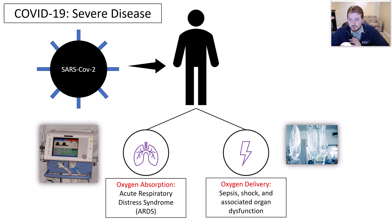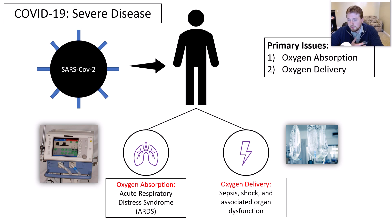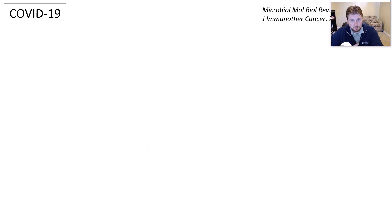So these things all together were used to manage our patients up front. And the primary issues we really saw in these cases — if you were to break this down — all had to do with oxygen absorption problems and oxygen delivery problems.